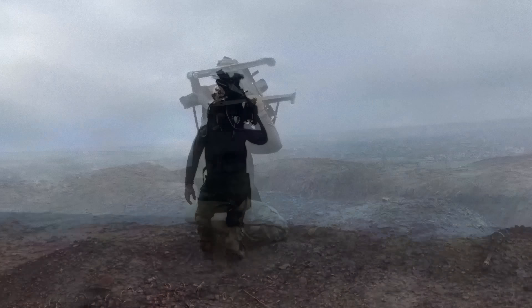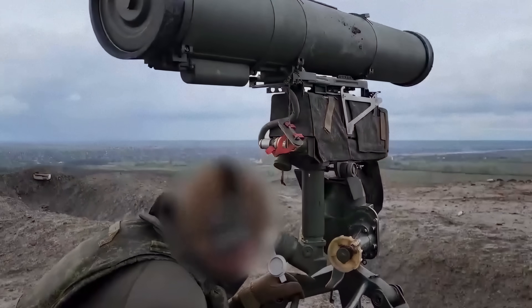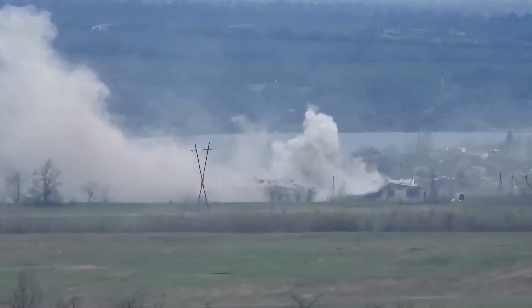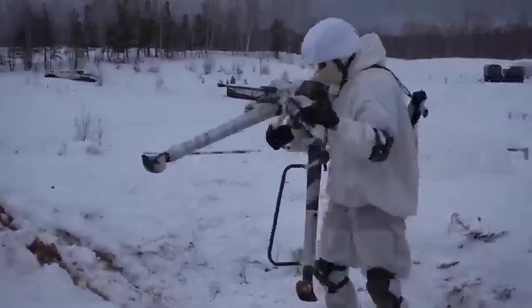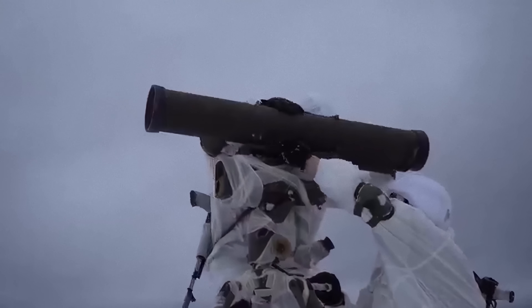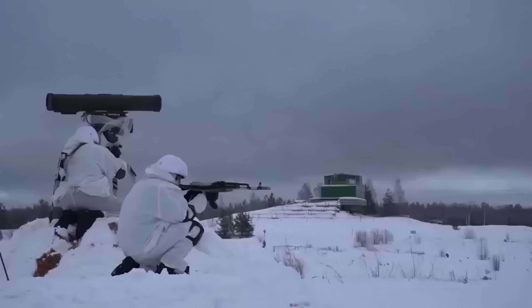What can the Russian army counter the Javelin with? Meet the AT-14 Spriggan anti-tank missile system. Unlike the Javelin, the Spriggan uses semi-automatic laser beam guidance — the operator must keep the target in sight until the missile hits. On the plus side, the missile has a more powerful warhead and can penetrate dynamic armor, with a firing range of up to 10 kilometers during the day. However, its vulnerability lies in the need for the operator to maintain target lock, which can expose the shooter to danger. The Javelin focuses on mobility and operator safety, while the Spriggan emphasizes range, versatility, and power.